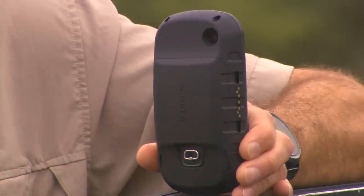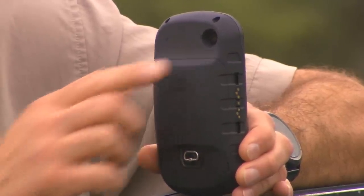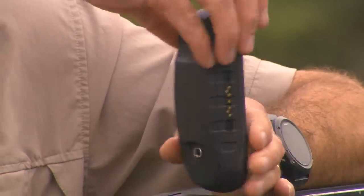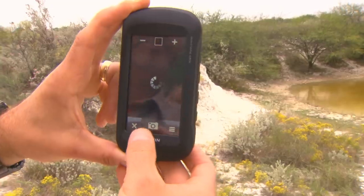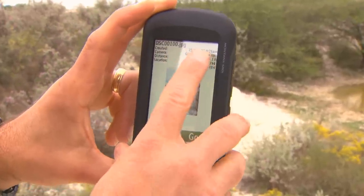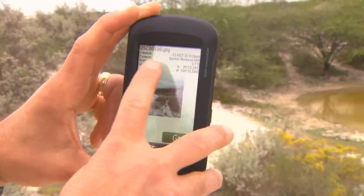The 680T also comes with an 8-megapixel camera built in. The nice thing is that the unit is waterproof, so the camera is waterproof too. You can save all your pictures on the device, and it automatically marks where that location is and when it was taken.